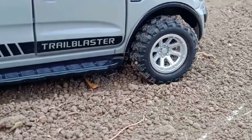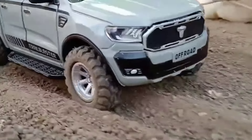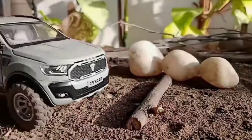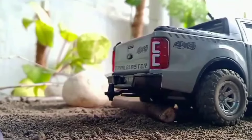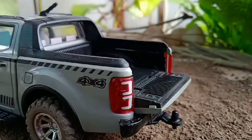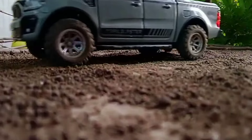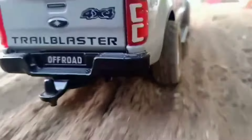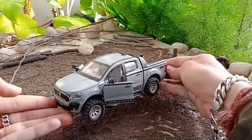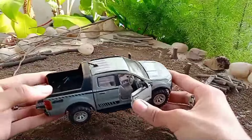Thank you for joining us. Hello everyone, welcome to one more video. In this video I am presenting you an Indian scale model of Ford Endeavour Pickup Truck. It is named as Trail Blaster by Senti Toys.